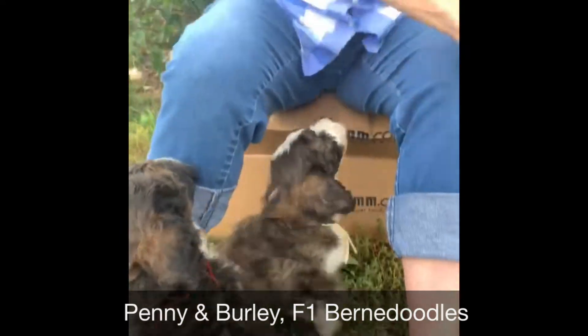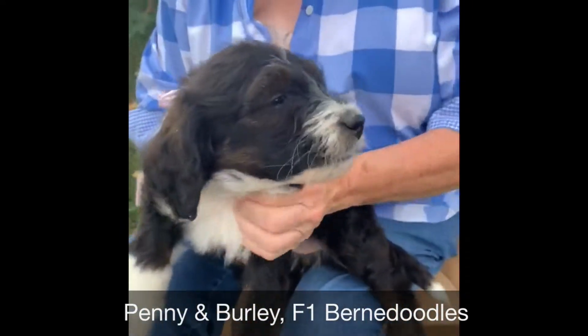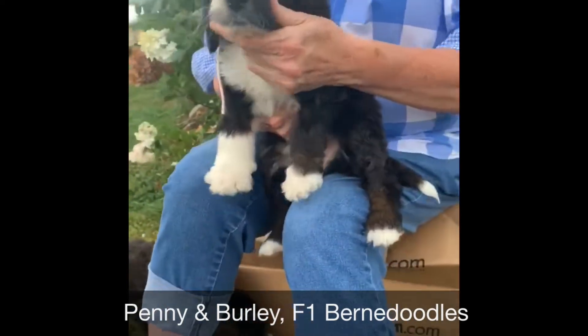Then we have our other little pink girl, who is actually a tri — no sable. She's got all the tri markings.